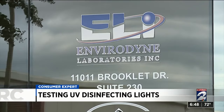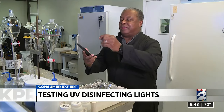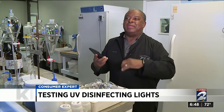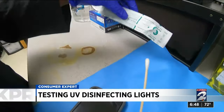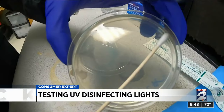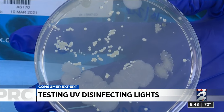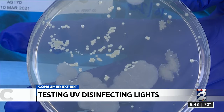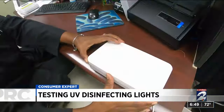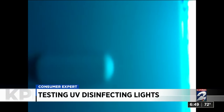Since we can't see the germs and bacteria, we took the devices to Tanny Busby at Envirodyne Laboratories in southwest Houston. We swabbed the phones — just like the nasal swabs used for COVID testing. Our phones are like money: covered in bacteria. And that was the case for the phone Busby swabbed and cultured. See all those white dots? Those are colonies of bacteria that were on the phone.